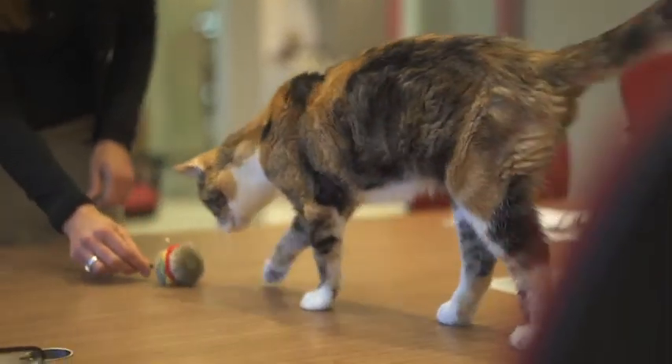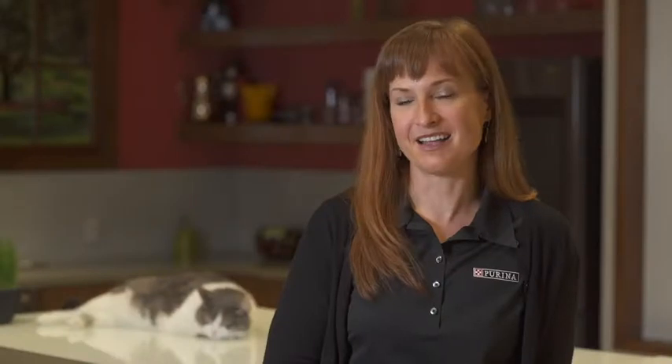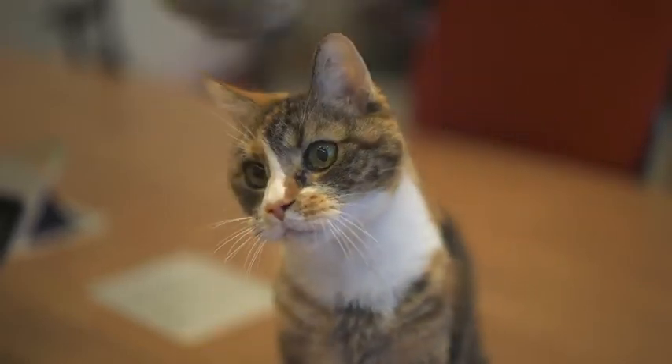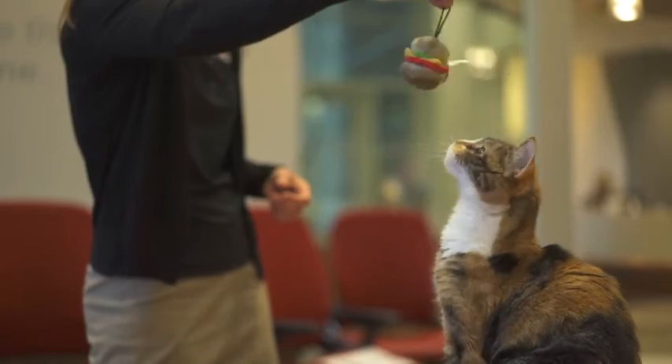Kittens can be quite rambunctious and like to play. One of the ways that they like to play is to bite and to hold on. That can be a pretty normal behavior. They are going through teething from the time they're about three and a half months till about six and a half months, seven months of age, is when their adult teeth finally come in.